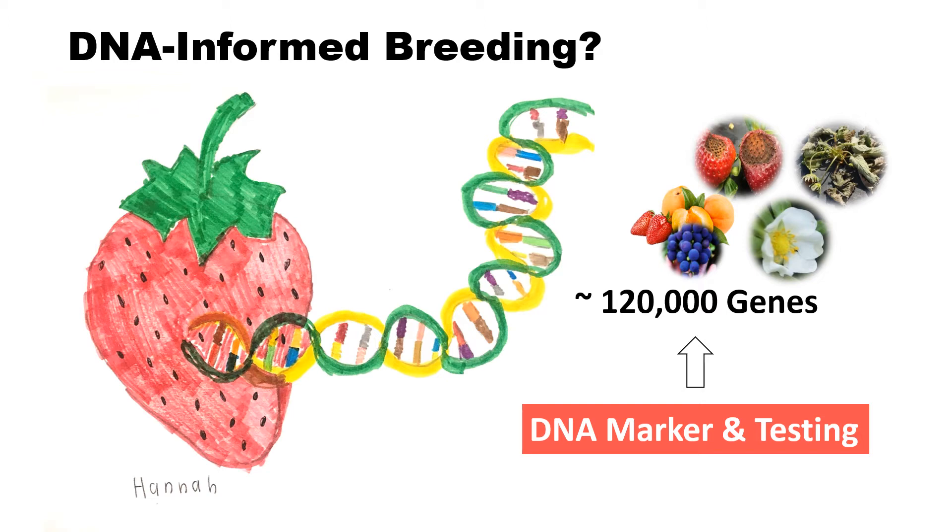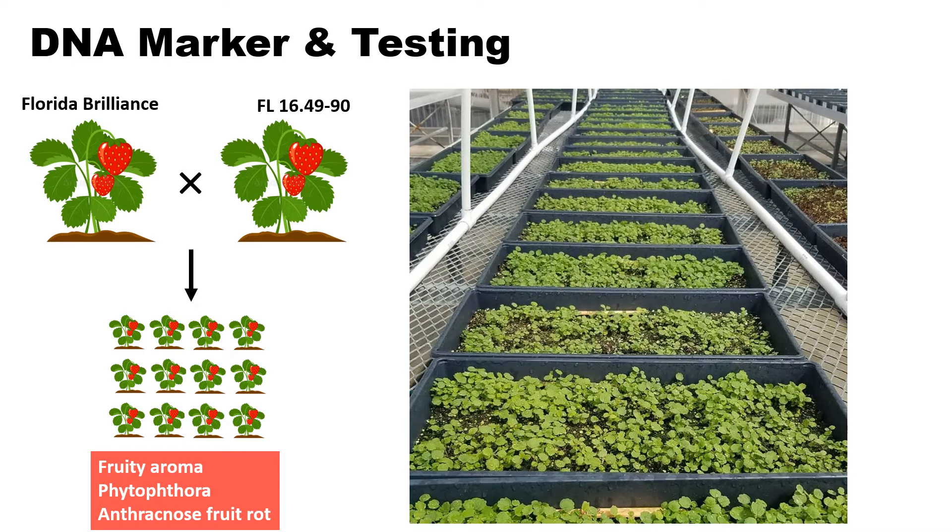DNA-informed breeding makes it possible for breeders to more effectively identify desirable genes present in breeding lines compared to decisions made based on phenotypic data alone. This is actually a picture from my daughter of the strawberry and DNA structure. We know there are about 120,000 genes in cultivated strawberries. To utilize DNA-informed breeding for new cultivar development, we need to identify genes for important breeding traits and develop DNA markers for selecting seedlings and breeding parents. I want to briefly explain how we use DNA markers and testing in the breeding program.